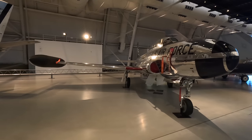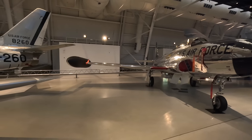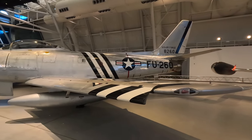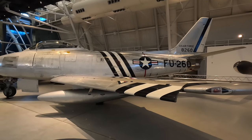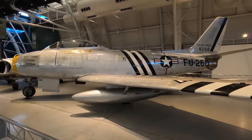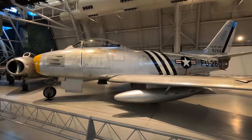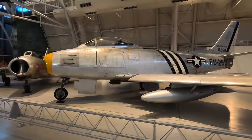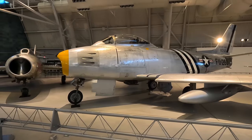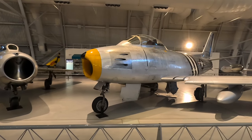Speaking of both those aircraft, here they are. First is the F-86, America's first swept-wing jet, allowing it to battle the MiG-15 over Korea. Just under 10,000 were built, including in Australia, where the Aussies installed more powerful Rolls-Royce turbojet engines significantly increasing their performance. It could hit 687 miles per hour at sea level, and one did probably break the sound barrier in a dive, although that record doesn't count as speed records need to be done in level flight.